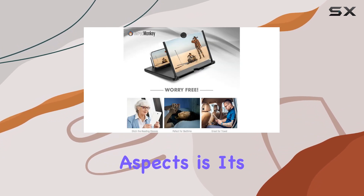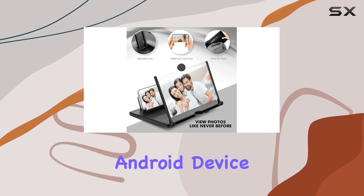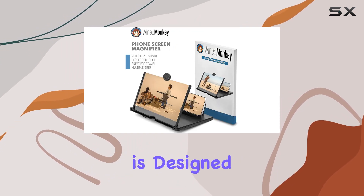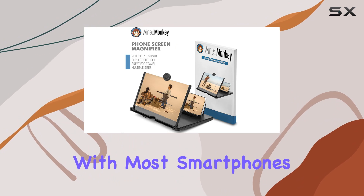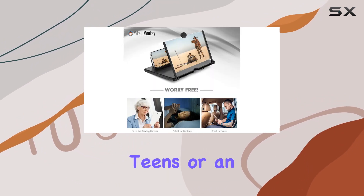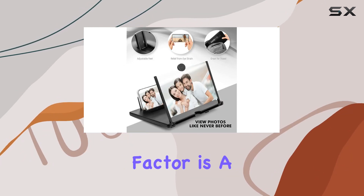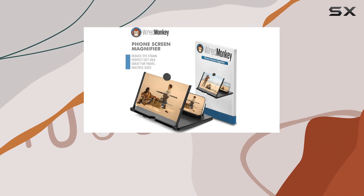One of the most impressive aspects is its compatibility. Whether you're an iPhone user or rocking an Android device, this magnifier is designed to work seamlessly with most smartphones and tablets under 7 inches. It's a fantastic tech gift for teens or an ideal addition to your gadget collection.